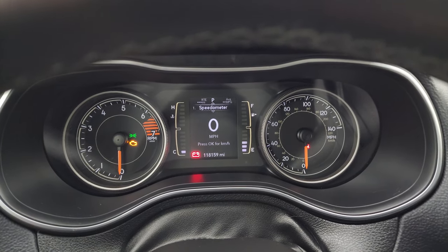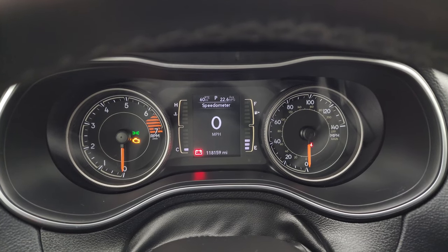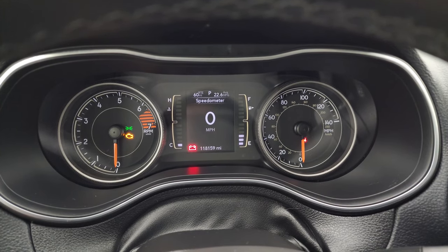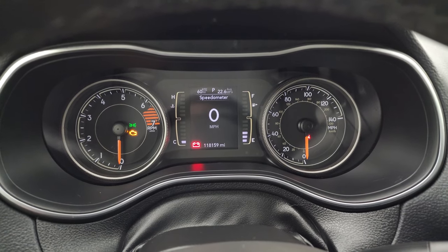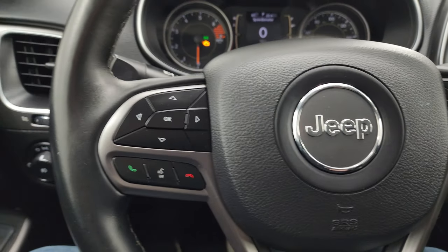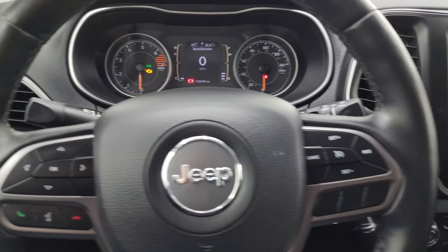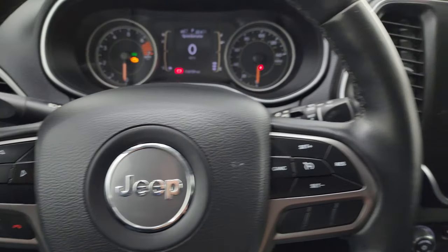This one has 118,159 miles on it. You get the digital speedometer and a display showing miles per gallon and miles to empty — you can change those corners to display pretty much whatever you want. The instrument cluster is very nice and clean. It does come with the heated leather-wrap steering wheel, with cruise controls on the right, Bluetooth and information center controls on the left, and audio controls on the back of the steering wheel.